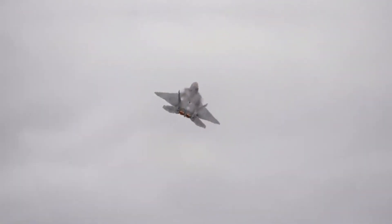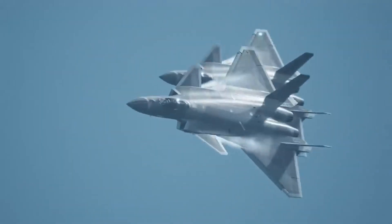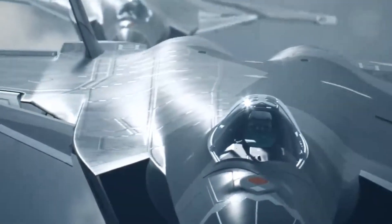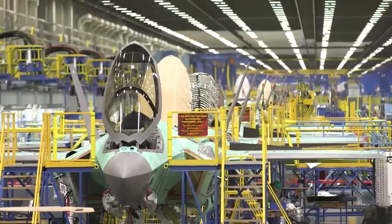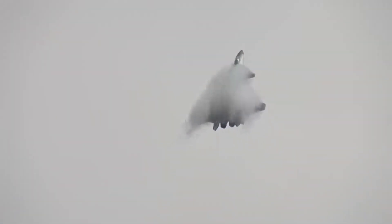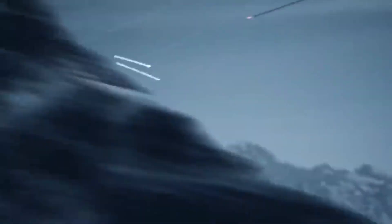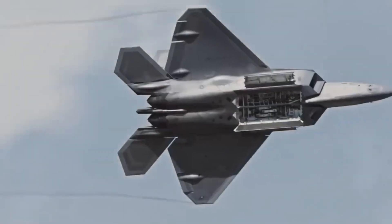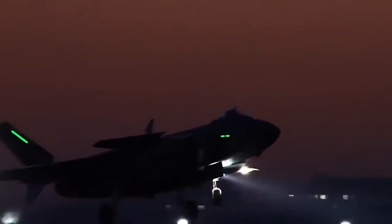Number 1: Lockheed Martin F-22 Raptor. The F-22 Raptor is often hailed as the gold standard of stealth technology. As the world's first fifth-generation fighter, the F-22 combines stealth, supercruise, maneuverability, and integrated avionics to deliver unmatched air dominance. Its unique shape and radar-absorbent materials make it virtually invisible to radar detection, while its powerful engines allow it to sustain supersonic speeds without afterburners. The F-22's advanced avionics systems provide pilots with unparalleled situational awareness, making it a formidable asset in both air-to-air and air-to-ground missions.